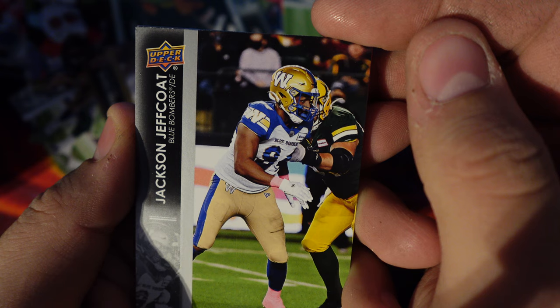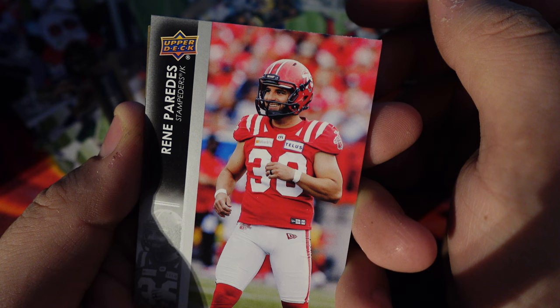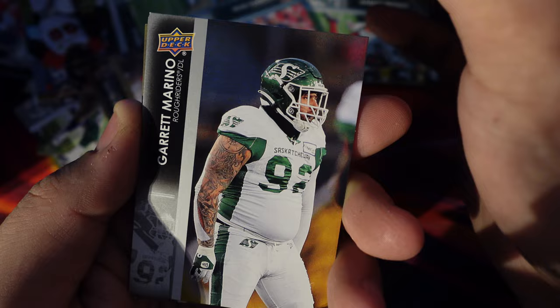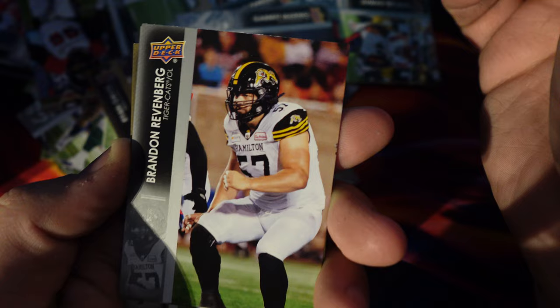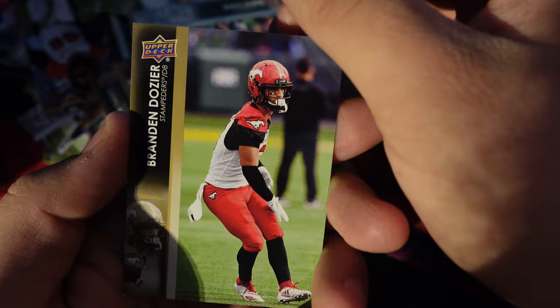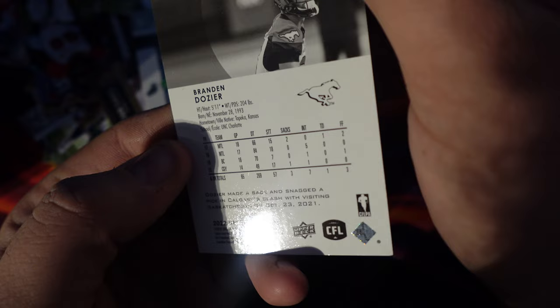Jackson, Jeff Coate, Renee Paradis, Ja'Shawn Antwi, Garrett Marino, Landon Rice, Brandon Ravenberg, Shaq Evans, Brendan Dozier, DB.